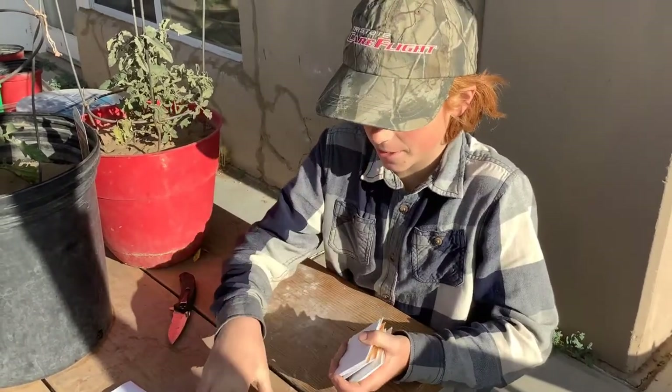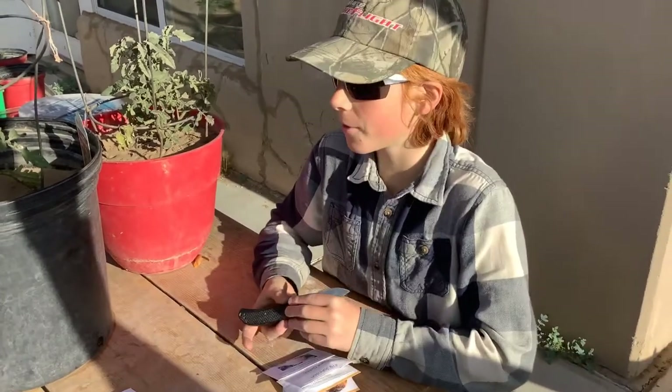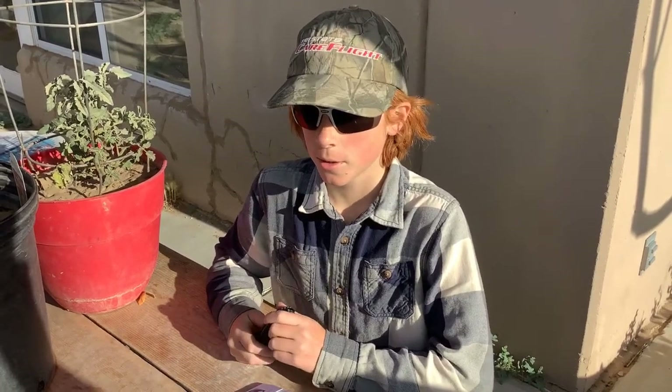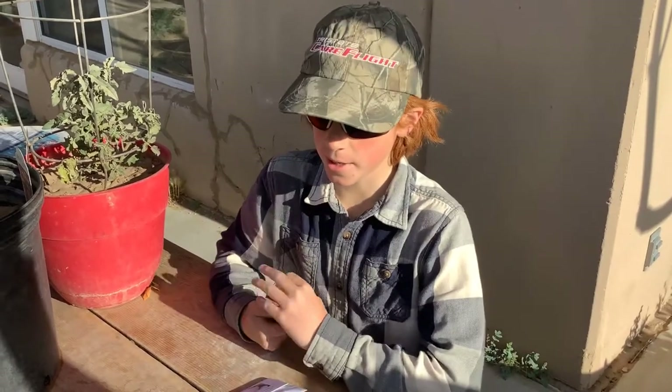Some of these seed packets have a whole bunch of seeds in them. Thanks for watching. Please leave a like on this video and subscribe to my channel. If you have any questions, leave a comment in the comment section below. At the end of the year, I will be giving away seeds — I will explain how to do that at the end of the year. I'll see you next time.